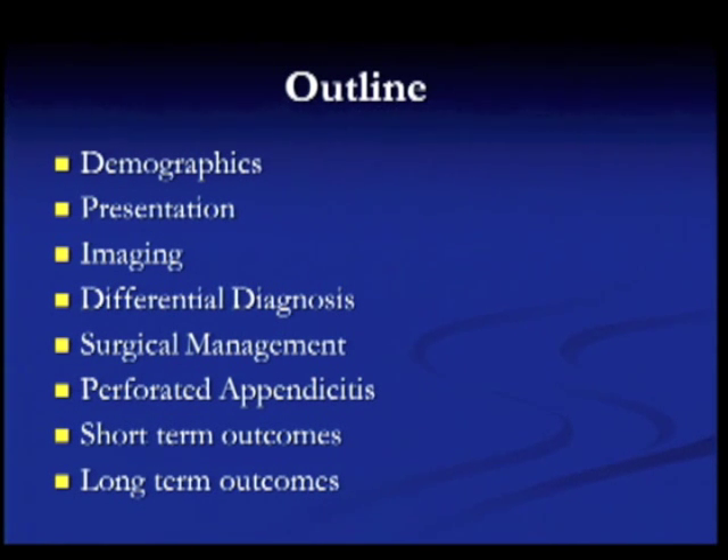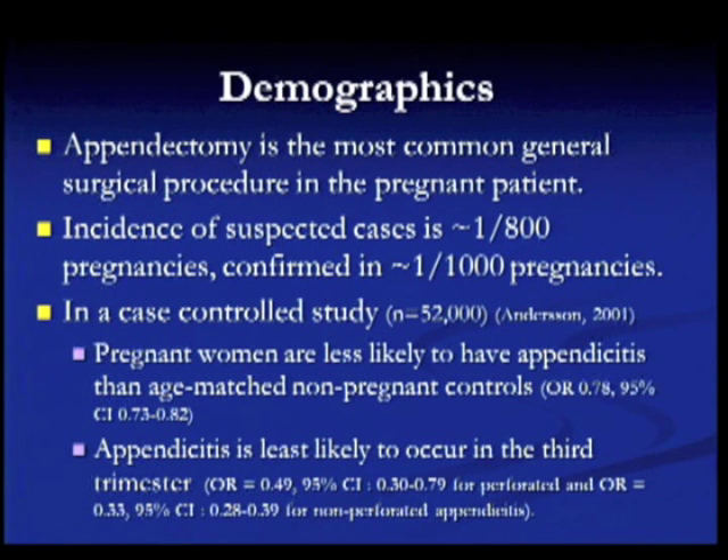I'm going to talk today about the demographics of acute appendicitis in pregnancy, as well as how appendicitis presents in pregnancy, imaging, the differential diagnosis, surgical management, what to do with perforated appendicitis, and short and long-term outcomes. Appendicitis is the most common general surgical procedure in the pregnant patient.